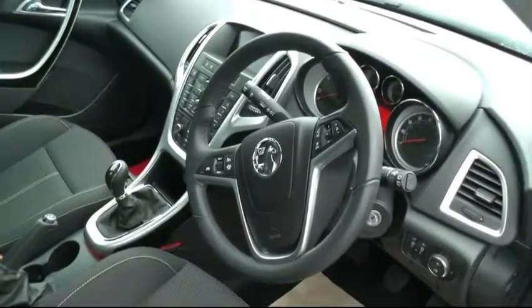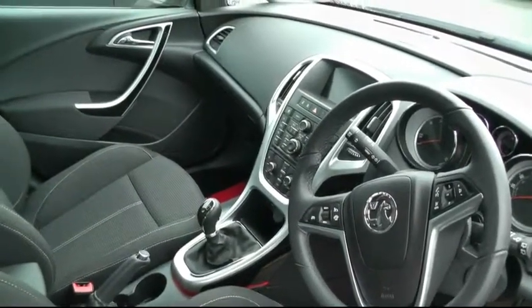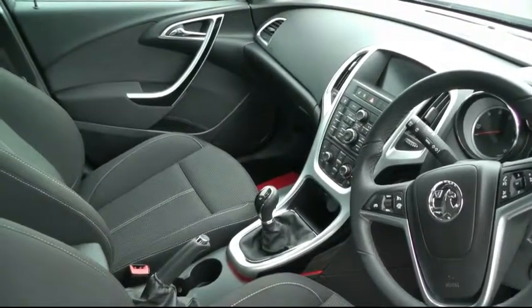The vehicle comes with stop-start technology, and also has cruise control, traction control, a USB lead, and auxiliary input.